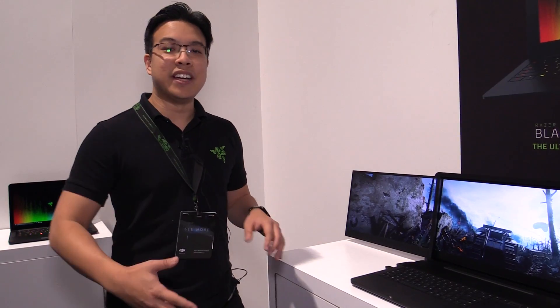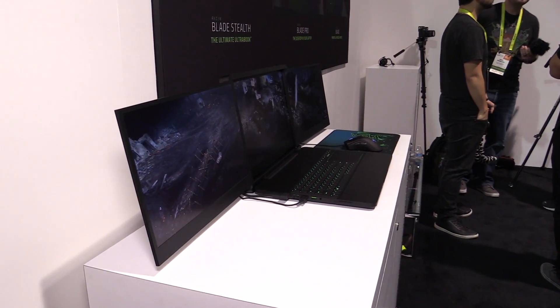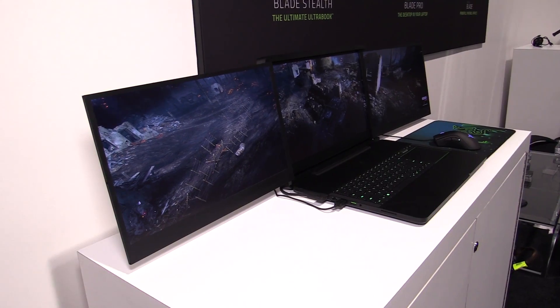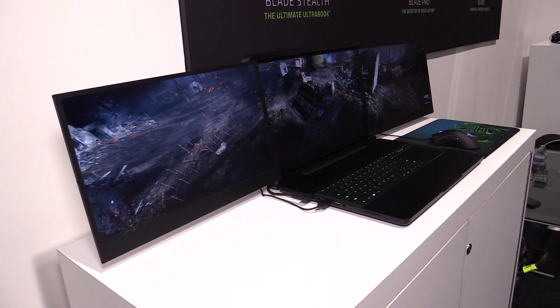We recognized that, and a lot of us here — including myself — all use multi-monitor setups at work and at home, for either immersive gaming experiences or for productivity and multitasking. So we were just crazy enough to go out there and try something like this, to bring that multi-monitor experience into a notebook. That is what Project Valerie is.